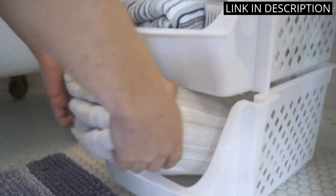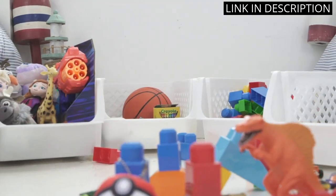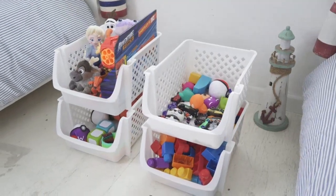I also love that they can be used in other areas of my home, like my bathroom, for organizing essentials. Overall, I highly recommend these stackable bins for anyone looking to improve their home organization.